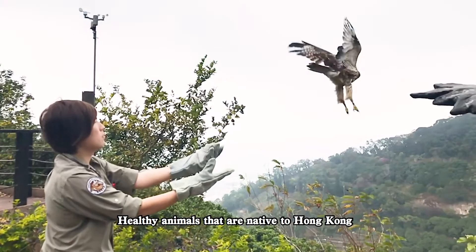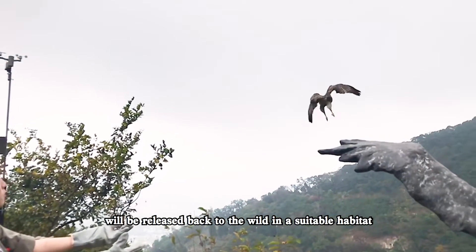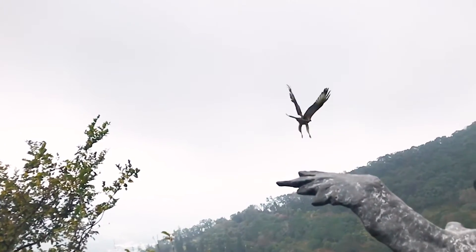Healthy animals that are native to Hong Kong will be released back to the wild in a suitable habitat.